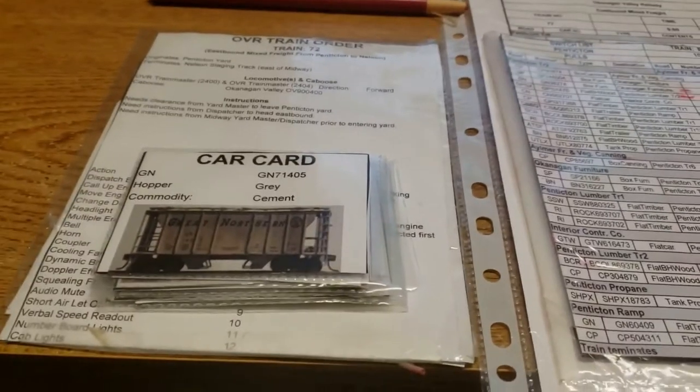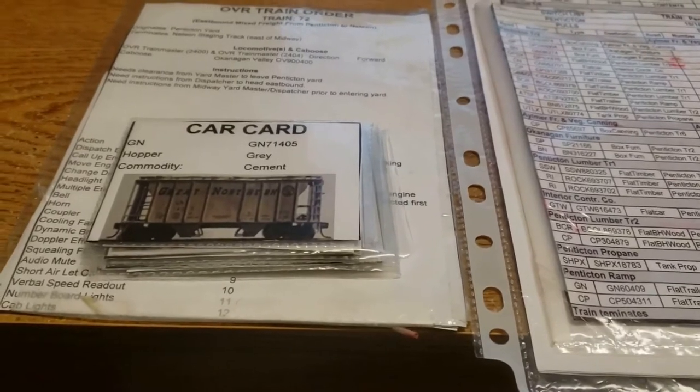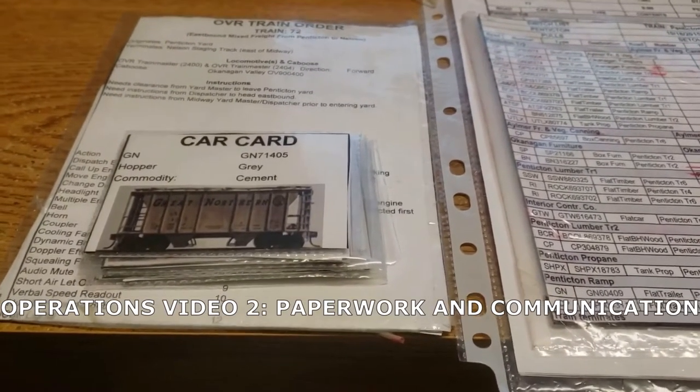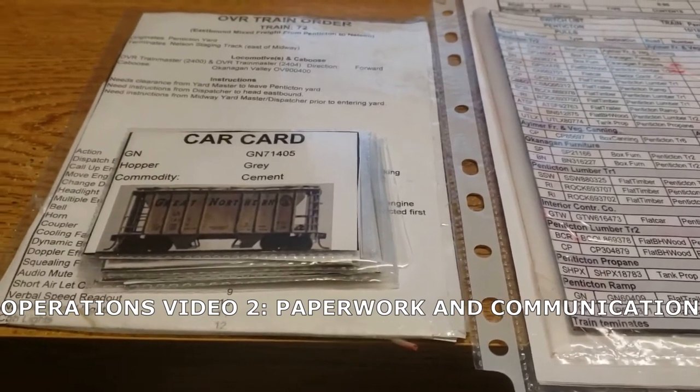In the second installment of my series, I'm going to talk mainly about the paperwork — the paperwork which the train crew works on, the yard crew as well, and also communication.